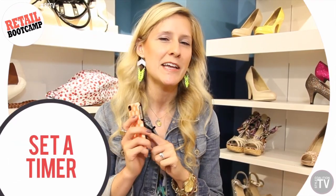The fifth tip — and this is one of my favorites — is to set a timer on your phone. This way when you hear it start beeping you'll know it's time to get out.